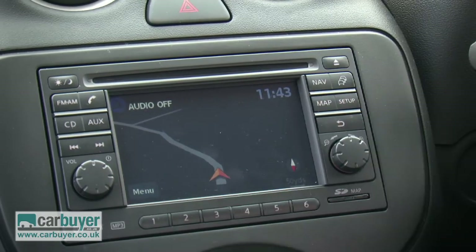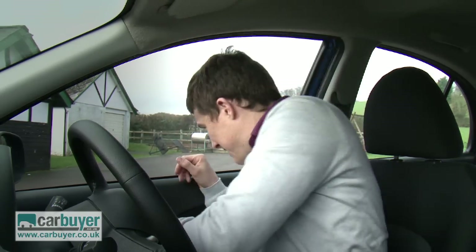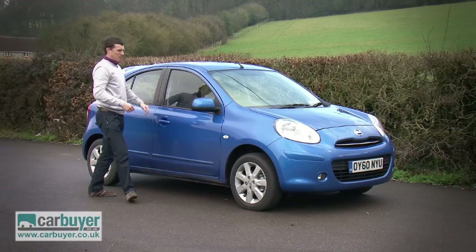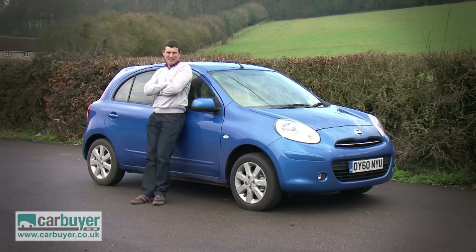And then there's the sat nav. If you select that as an option, for some reason Nissan don't give you a 12-volt socket to charge your phone. And finally, there's the exterior styling — while it won't offend anybody, it's hardly going to excite anyone either.